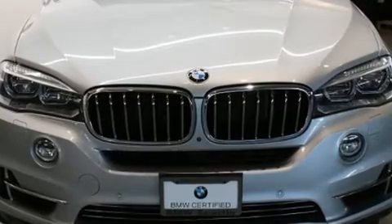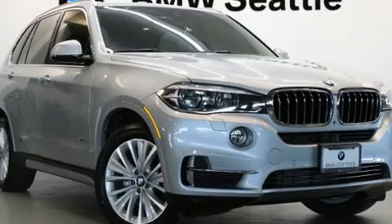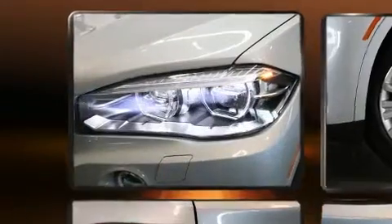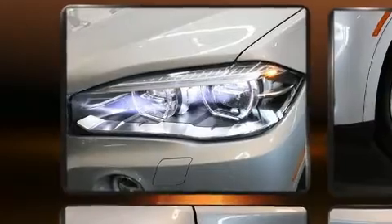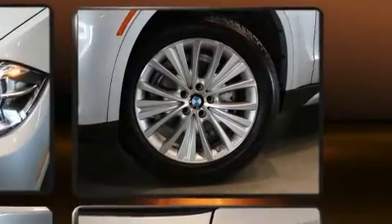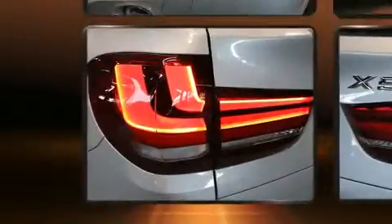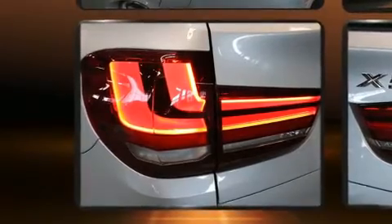For added security, dynamic stability control supplements the drivetrain. The engine breathes better thanks to a turbocharger, improving both performance and economy. BMW prioritized practicality, efficiency, and style by including a power seat, heated door mirrors, and power windows.